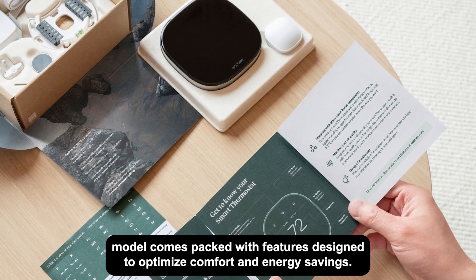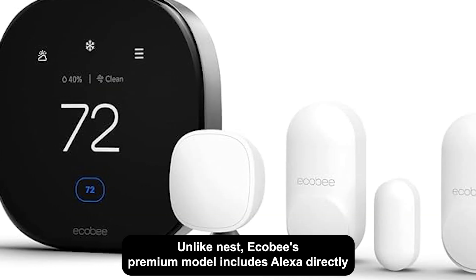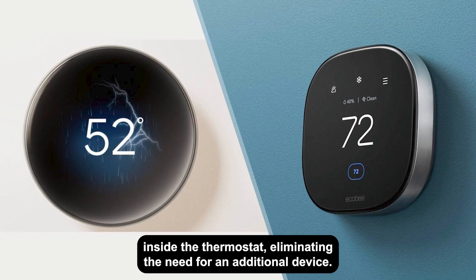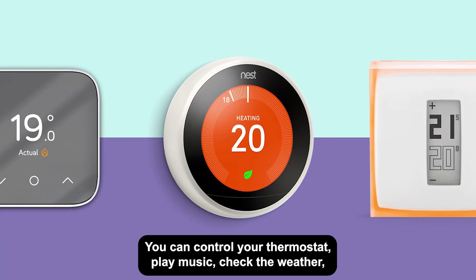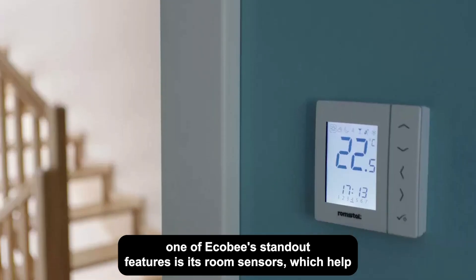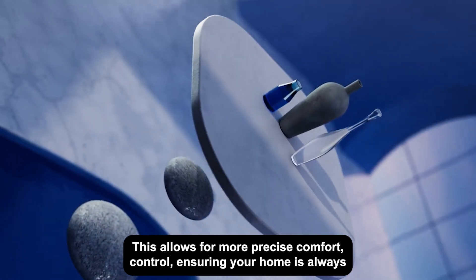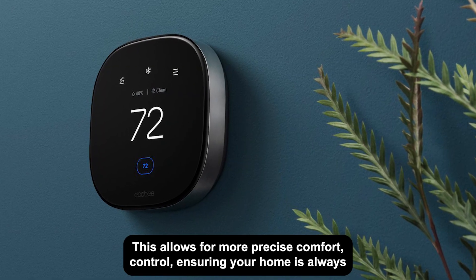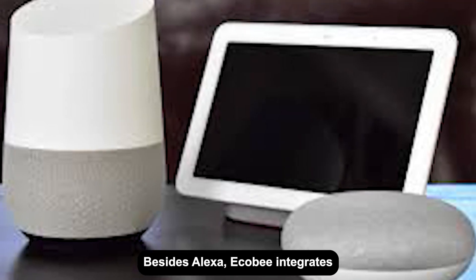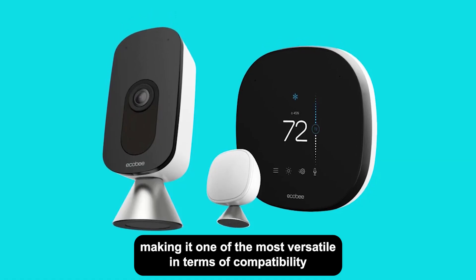Key features of the Ecobee smart thermostat: Ecobee's flagship model comes packed with features designed to optimize comfort and energy savings. Unlike Nest, Ecobee's premium model includes Alexa directly inside the thermostat, eliminating the need for an additional device. You can control your thermostat, play music, check the weather, and more using voice commands. One of Ecobee's standout features is its room sensors, which help detect occupancy and temperature in different parts of your home, allowing for more precise comfort control and ensuring the right temperature in the rooms you use most. Besides Alexa, Ecobee integrates with Google Assistant, Apple HomeKit, and Samsung SmartThings, making it one of the most versatile in terms of compatibility.